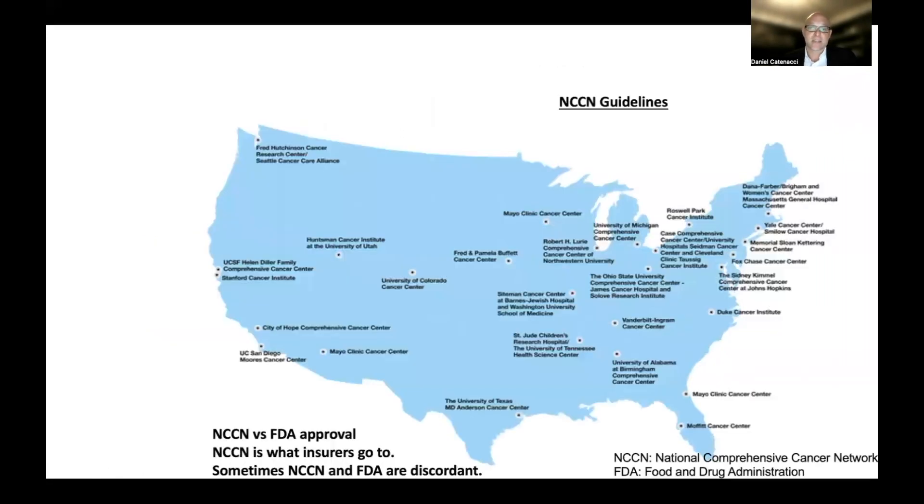What are the NCCN guidelines? The NCCN — the National Comprehensive Cancer Network — is a number of different, mostly academic centers that come together with specialists in any given cancer, in this case gastric and esophageal cancer specialists, who review the literature and data and come up with consensus guidelines. It's important to understand that the NCCN guidelines are different than FDA approvals — the Food and Drug Administration — which is a government body that reviews data submitted by the sponsor, usually a pharmaceutical company with a new agent that showed promise, and the FDA determines if it merits approval.